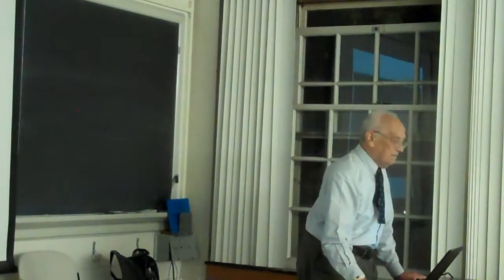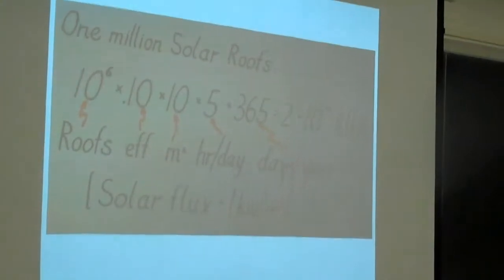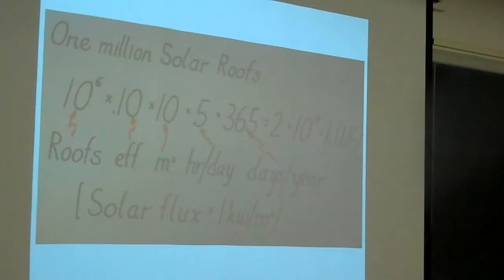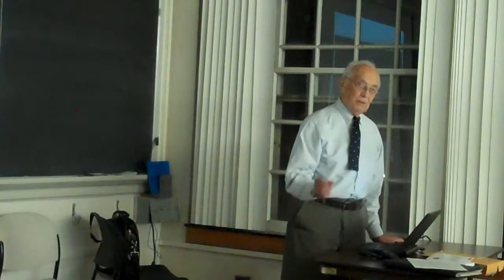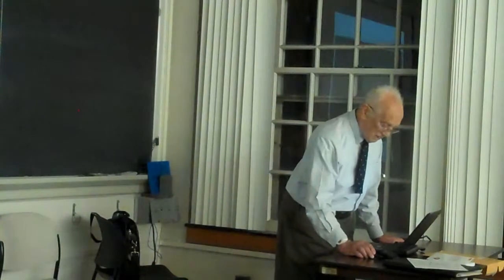This slide was made back in Bill Clinton's day when he made a State of the Union message saying he was going to have a million solar roofs — both Democrats and Republicans applauded. I made some assumptions: 10 to the 6th solar roofs, 10% efficiency, 10 square meters per roof, 5 hours of clear sunshine per day, 365 days a year. That gives you 2 times 10 to the 9th kilowatt hours a year — nowhere near as good as the foam on my refrigerator. You can put a million solar roofs up and you don't get the energy savings associated with putting an inch of foam on your refrigerator, which generally you're not going to do anyway.